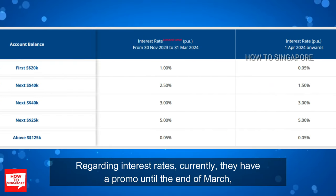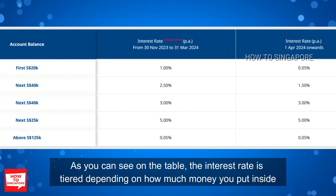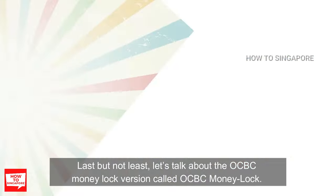Regarding interest rates, UOB currently has a promotion until the end of March where you can earn a promotional interest rate of up to 5% per annum for deposits up to $125,000. As you can see on the table, the interest rate depends on how much money you put inside. They are also being upfront about what the interest rate will be after the promotion period is over.